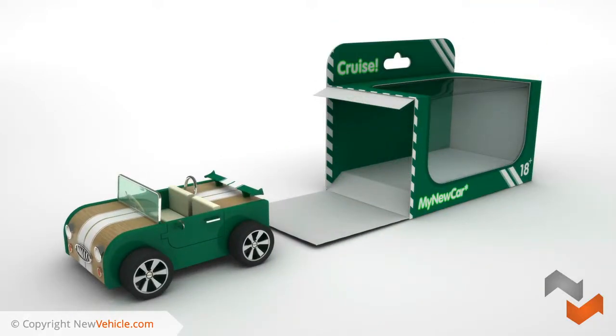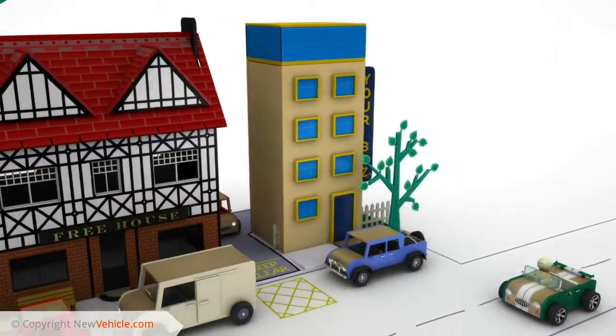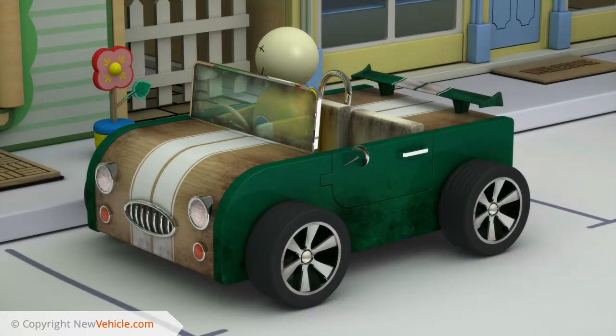A vehicle paint protection system protects your new vehicle's interior and exterior and keeps it looking like it did the day you bought it. Once you've purchased your new vehicle, you'll want to keep it in showroom condition. However, everyday use will mean it will soon start to deteriorate.